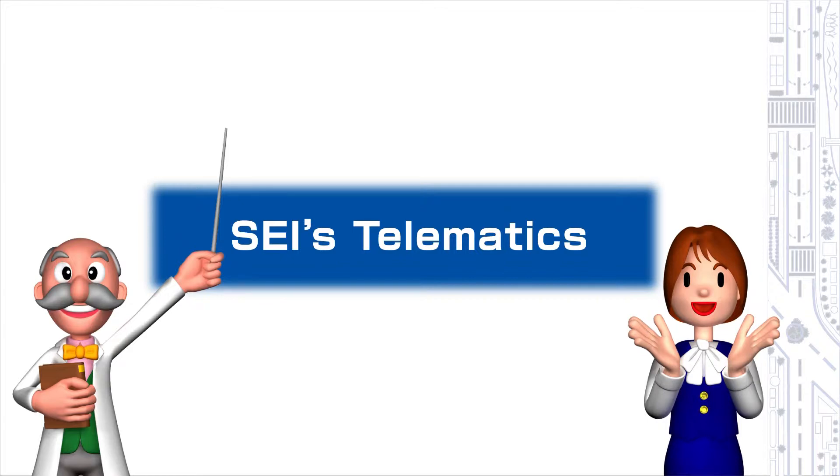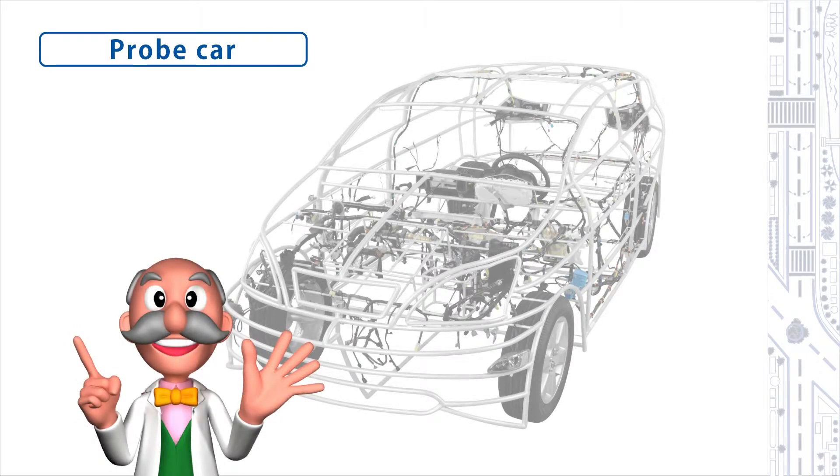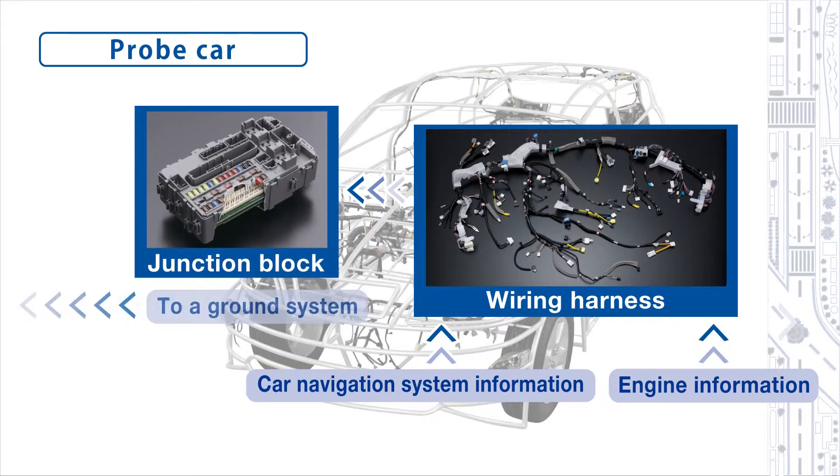Our first question is: how do roads and vehicles communicate with each other? That's very easy. Let's explain using a telematic system with probe cars as an example. First of all, in a probe car, system information such as vehicle speed, engine status, etc., flows through the wiring harness and gathers in the junction block, from which it can be transmitted using a mobile phone.